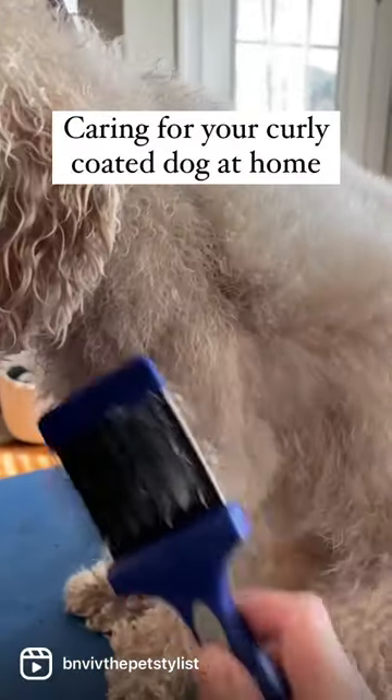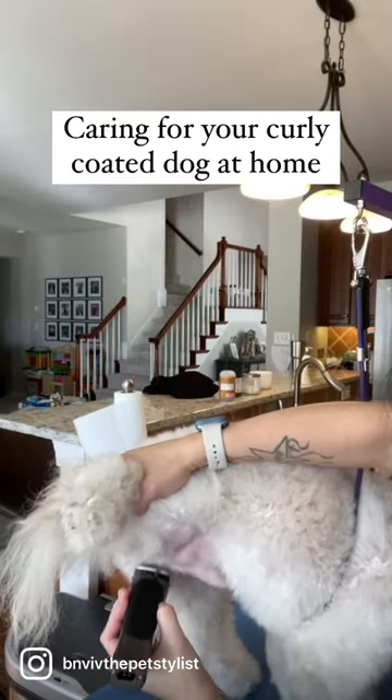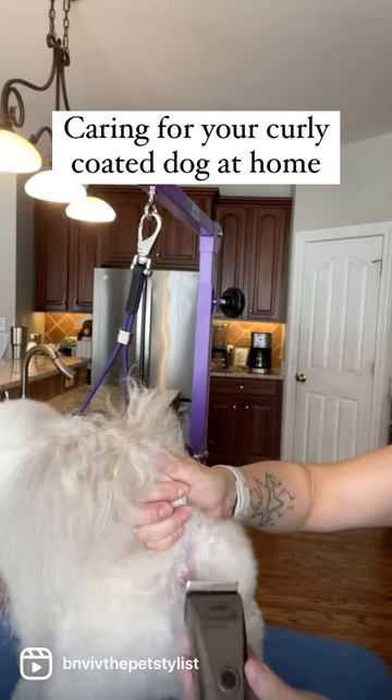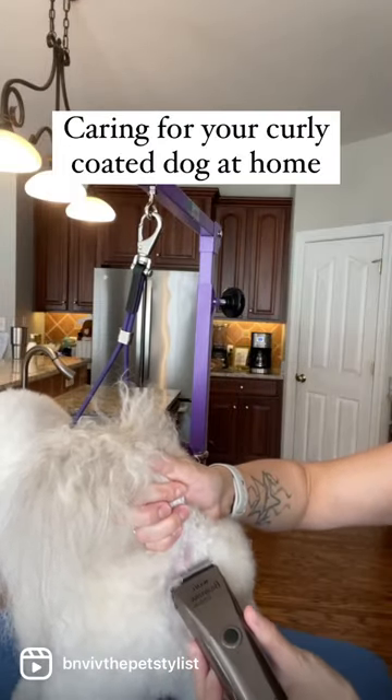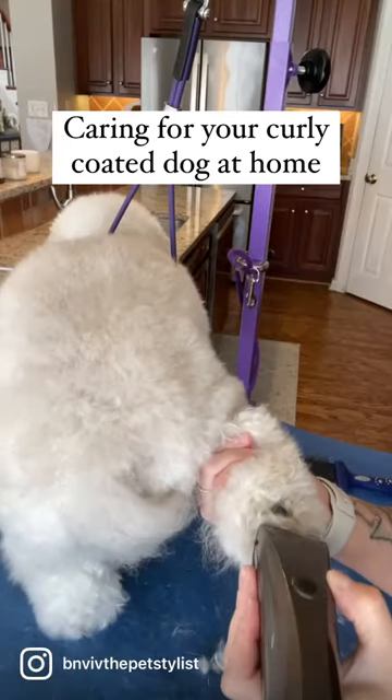If you forget to brush and comb your dog, your dog will get matted. Combing your dog should be done at minimum once a week. Their grooming services should be done at minimum once a month. Curly and wavy coated dogs require much more maintenance than your average pet.